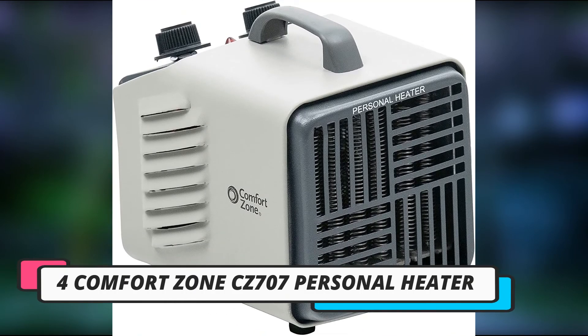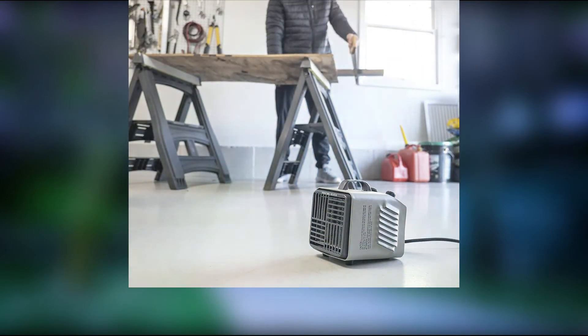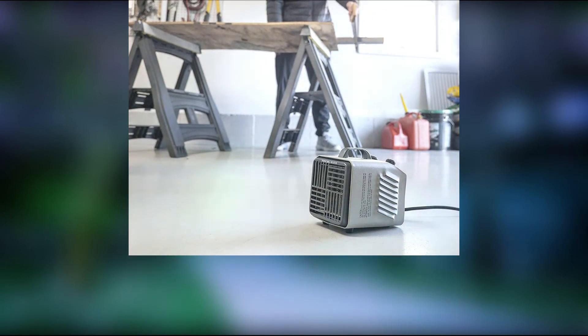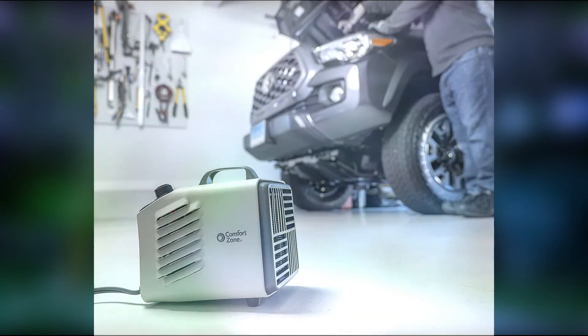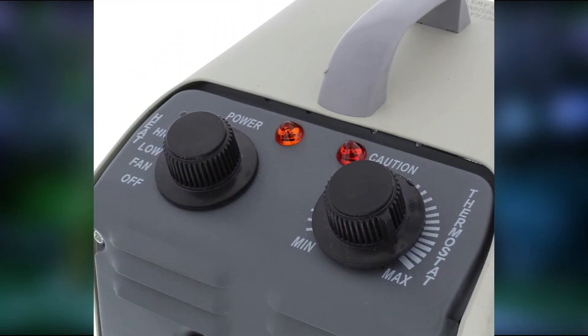Number 4: Comfort Zone CZ707 Personal Heater. This multi-use personal heater is easily adaptable for use with a golf cart, though it may also be used for camping and in a home. Its simple and compact design is an industry standard style that works well and creates efficient airflow in your cart.